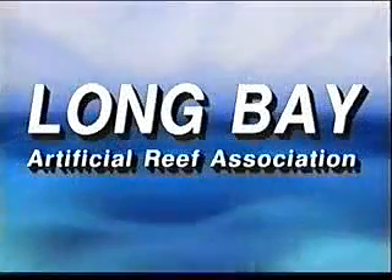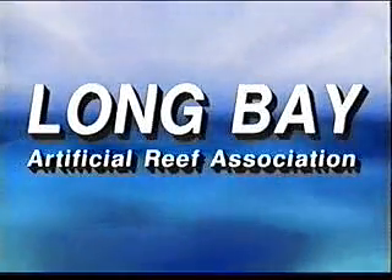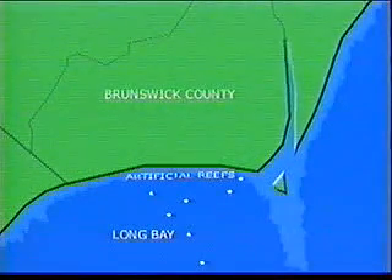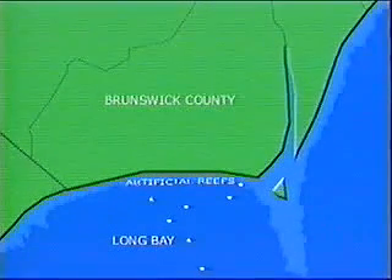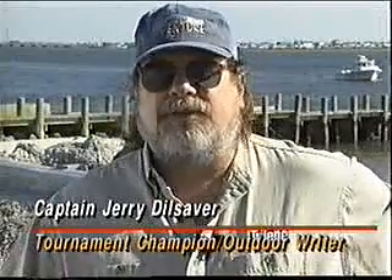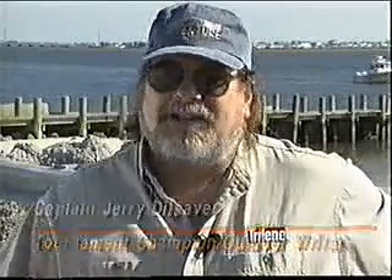The Long Bay Artificial Reef Association — dedicated to creating productive marine habitat for the benefit of the North Carolina fishery. Since 1984, this hard-working group of volunteers have successfully deployed and maintained a total of seven artificial reefs in the Long Bay area. The association has created world-class fishing opportunities in close where they never existed before. The work they have done bringing these seven artificial reefs to the Brunswick County coast is invaluable.